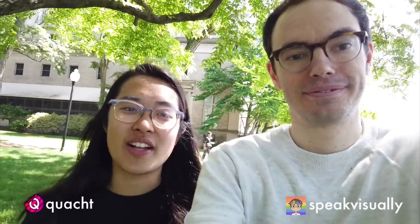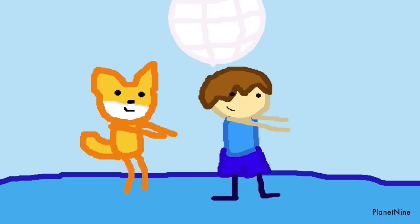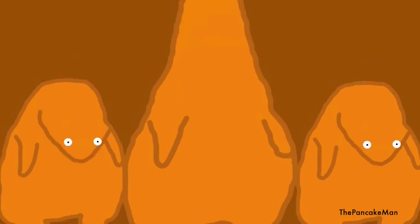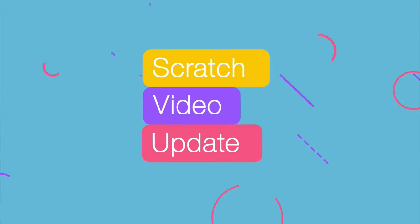Hey everyone, my name is Eric, also known as Speak Visually on Scratch. I am Tina, also known as Quatch on Scratch. Welcome to the Scratch Video Update, episode number 26.